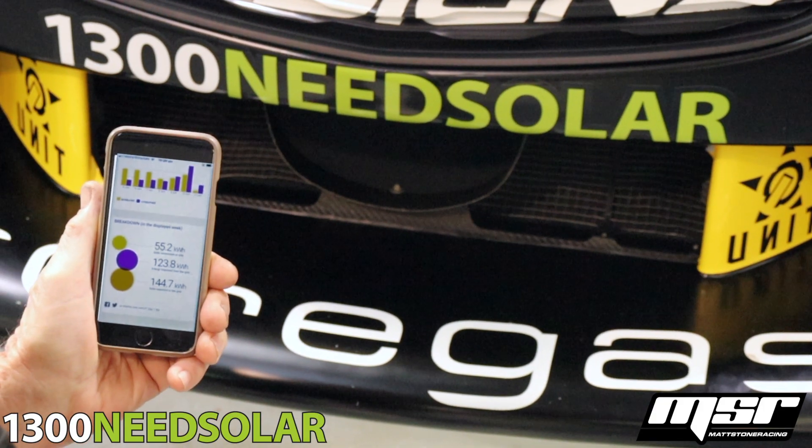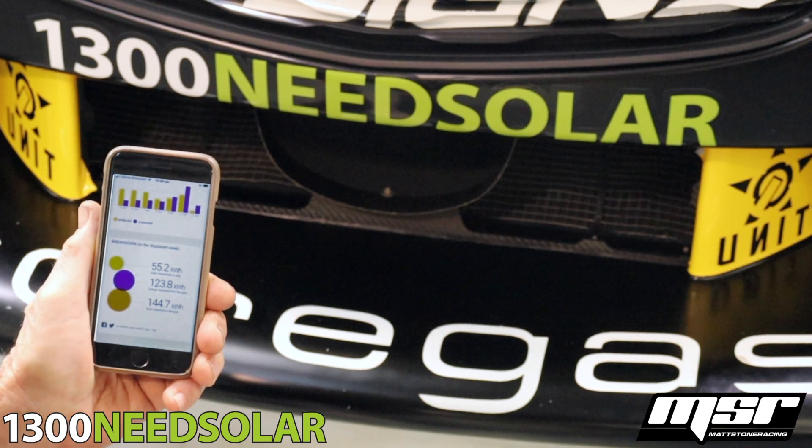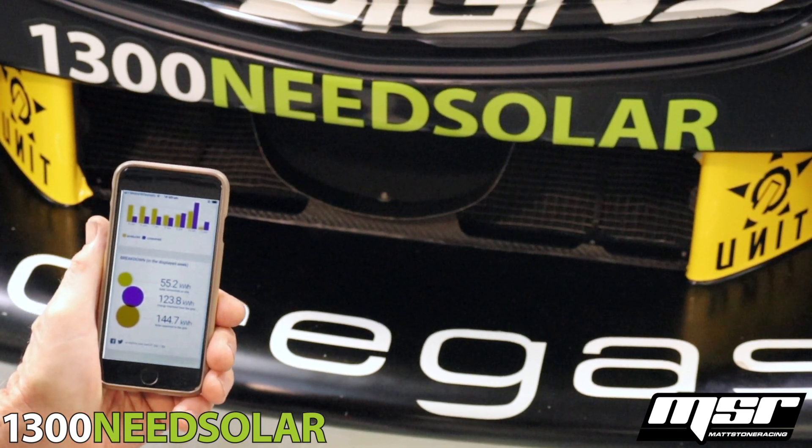With this app, I can trace my inverter status and energy usage to see how much money I'm saving on power.